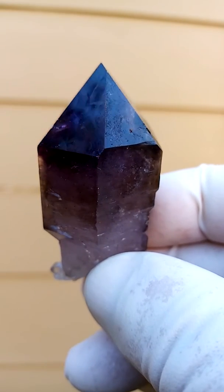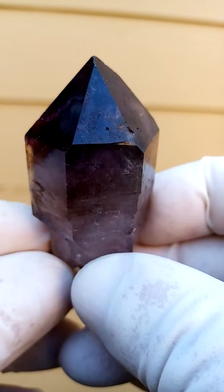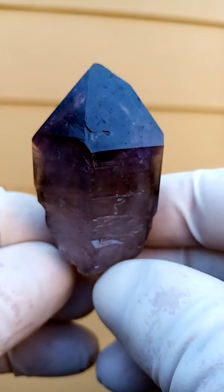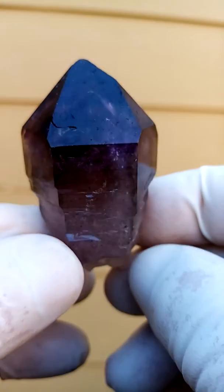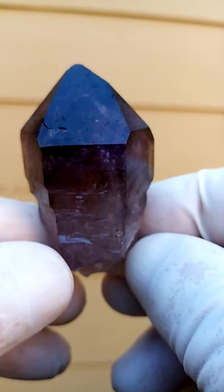High luster. High fire. Look at those edges — look what's happening on the edges. Nice size. Lovely piece from the Zambezi Valley, Zimbabwe. Shangan quartz.